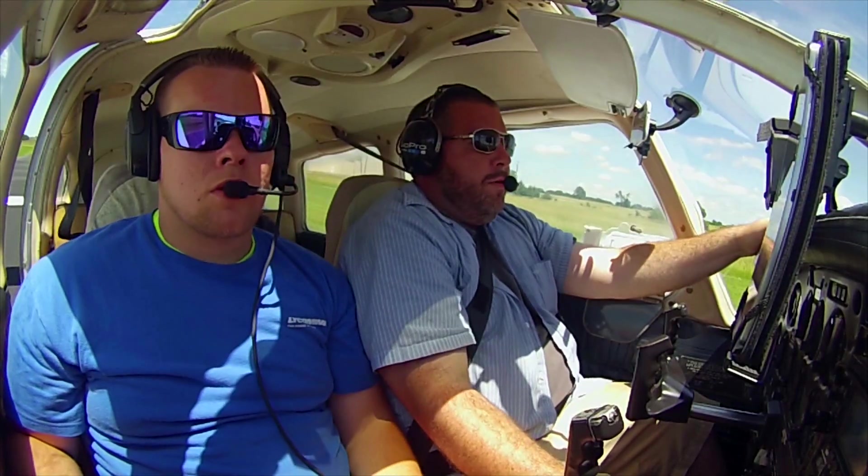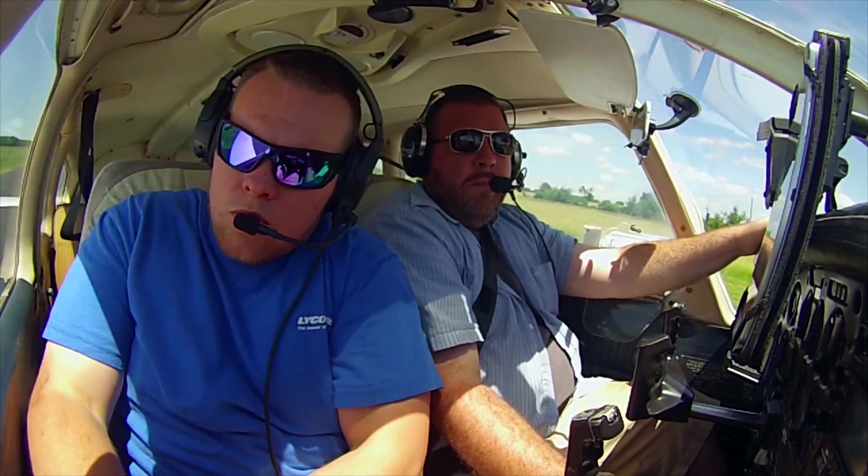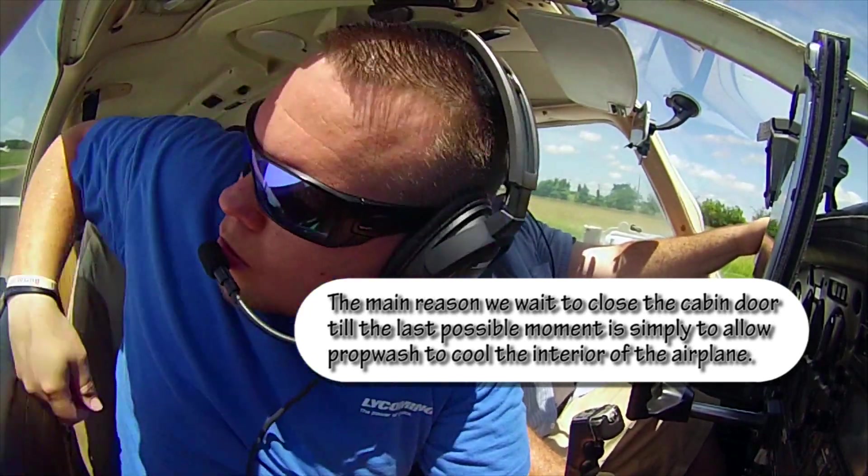We're run-up complete — we did that before we started the cameras. We'll go ahead and check this door. Door secure. We already got your seatbelt on. Allie, you got your seatbelt on back there?